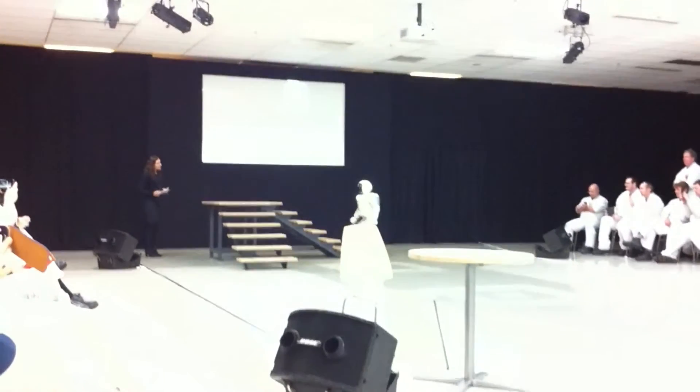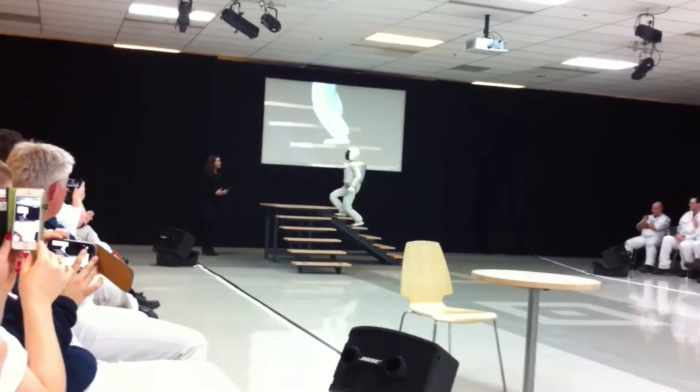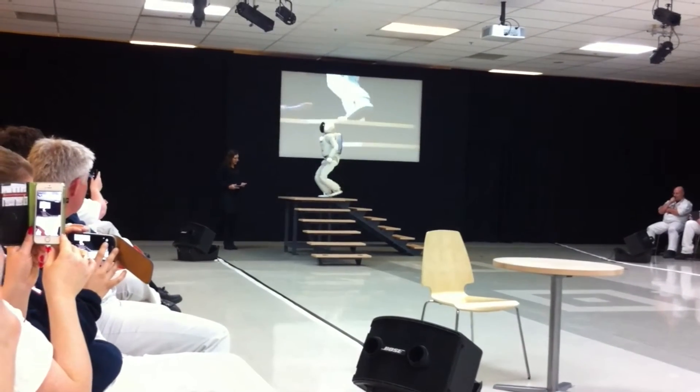You'll notice that Asimo approaches the stairs and begins climbing without stopping at the bottom — further evidence of Asimo's improved processing times.